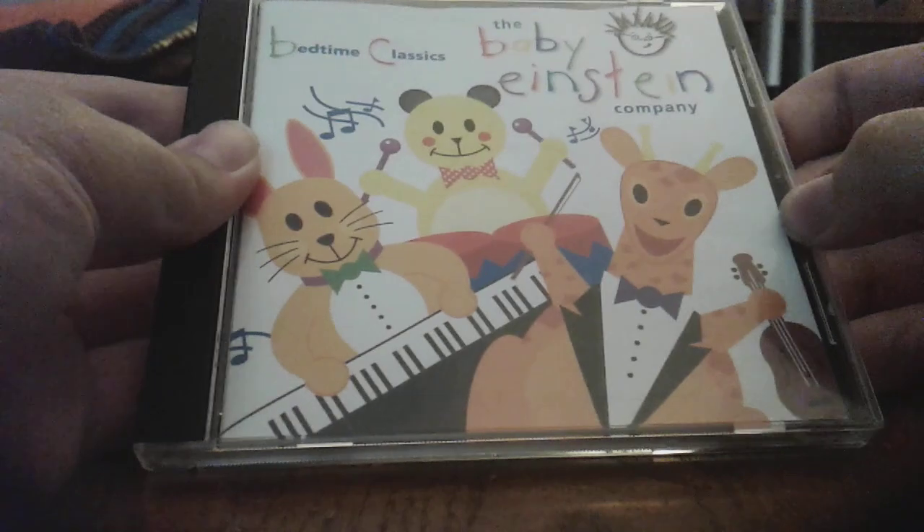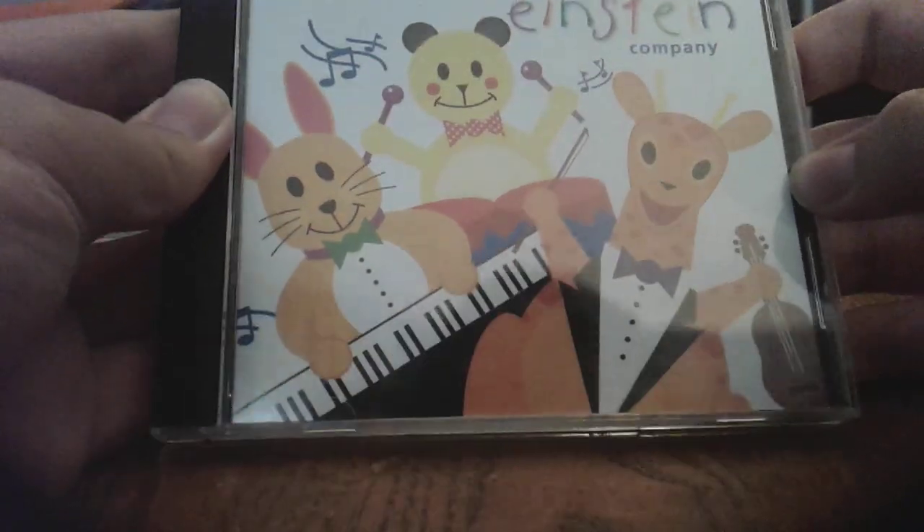All right, the Bedtime Classics 1999 CD. Front, side, back, other side, disc, CD guide.